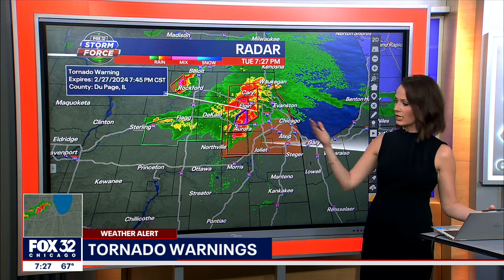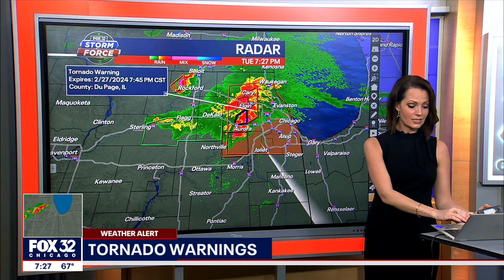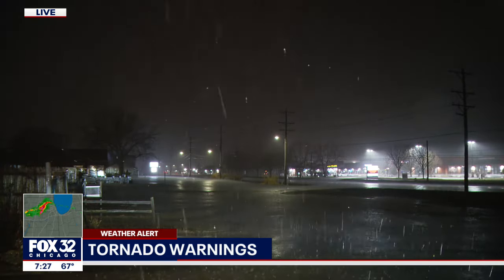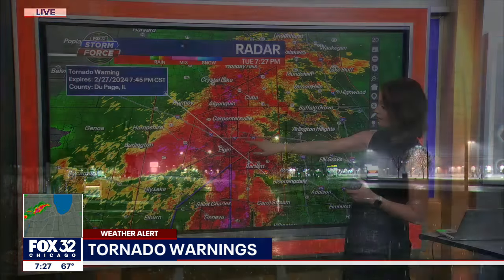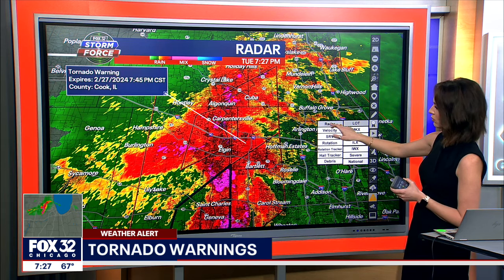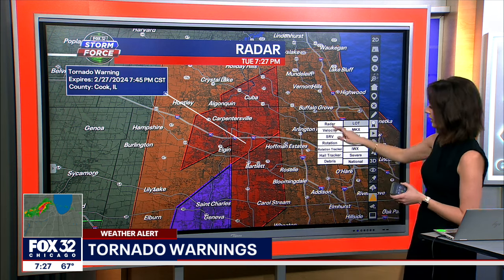If you have a car parked outdoors in the west or northwest suburbs and have the opportunity to bring it indoors, that's obviously your best option because this is likely going to cause some damage, in addition to the tornado threat. The best rotation right now seems to be just east of Elgin and moving toward the east. Let's zoom in and get a check of that part of the tornado warning. The warning extends all the way into northwestern Cook County and into the southwestern sections of Lake County.